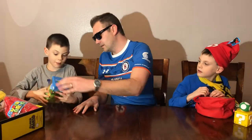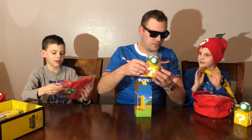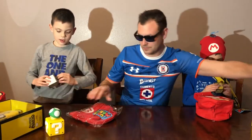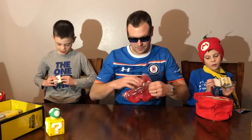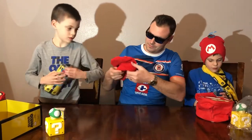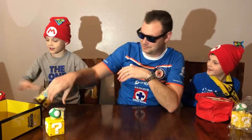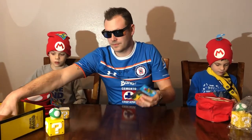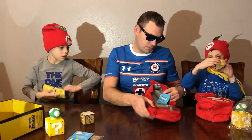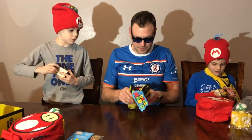I got the same as Cooper — I knew it! The mystery figure is the same thing. We got a couple plumbers. Same stuff: coin, patches, post-it, scarf. And a super mushroom lunch bag.